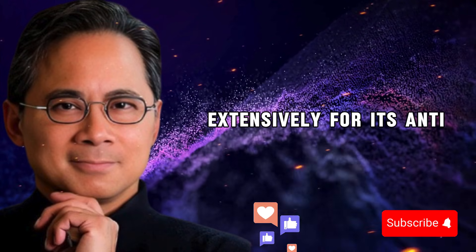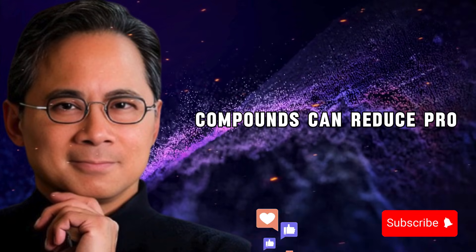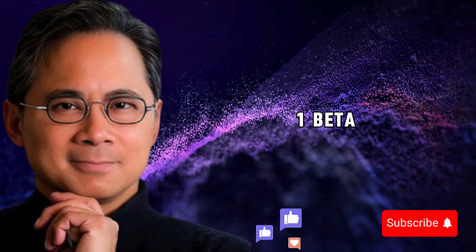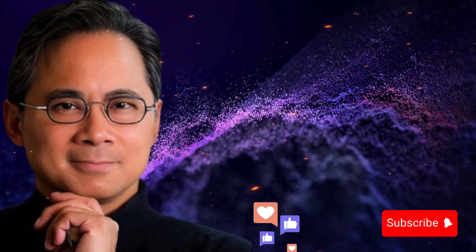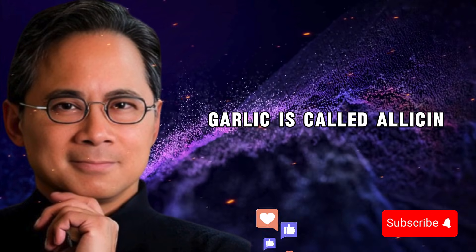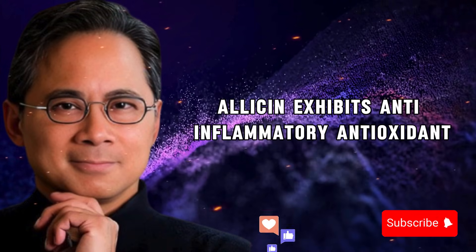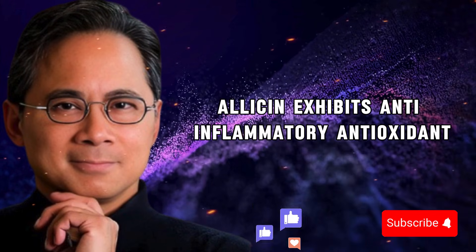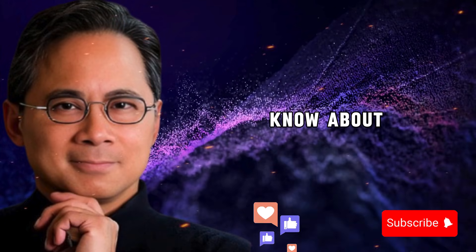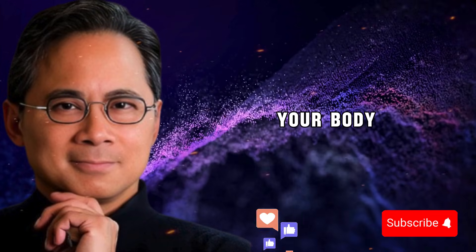Garlic has been studied extensively for its anti-inflammatory properties. Research published in the Journal of Immunology Research found that garlic compounds can reduce pro-inflammatory molecules in your body, including TNF-alpha, IL-1-beta, IL-6, and other cytokines that drive chronic inflammation. The active compound in garlic is called allicin. According to a comprehensive review in ScienceDirect, allicin exhibits anti-inflammatory, antioxidant, antimicrobial, and cardioprotective properties.